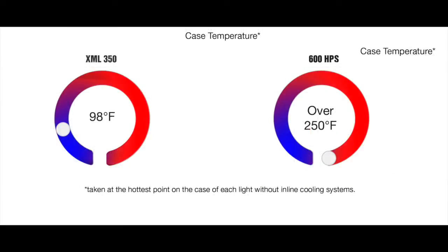Glancing at the temperatures, we see that the XML350 reached temperatures of 98 degrees Fahrenheit, or 37 Celsius, while the 600 watt HPS reached temperatures upwards of 250 degrees Fahrenheit, or 121 degrees Celsius.